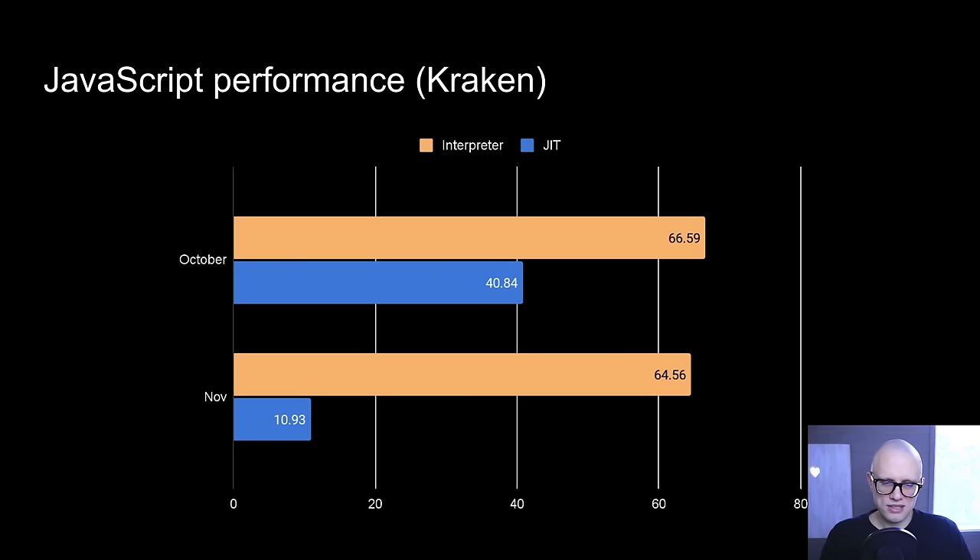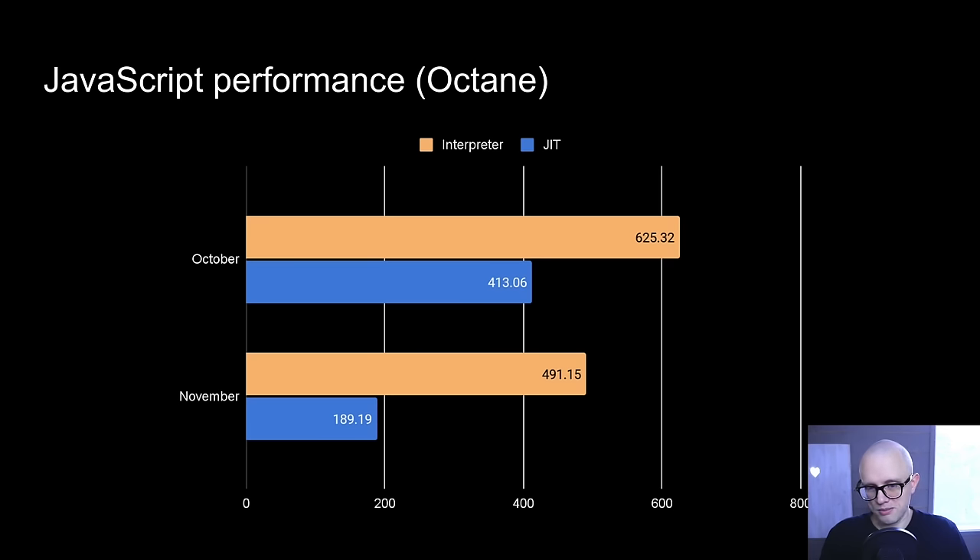In terms of benchmarks, which we've been tracking aggressively recently, we've made excellent progress on the Kraken benchmark. The bytecode interpreter saw a little bit of progression, particularly from slimming down function calls. But the JIT has seen a massive progression from October to November — almost 4x — which is fantastic. It wasn't one big change responsible for all of it; it was a constant sequence of changes from many different people working on this.